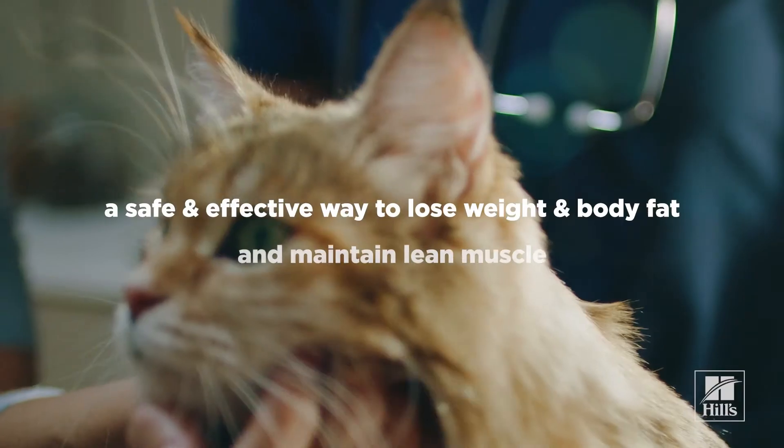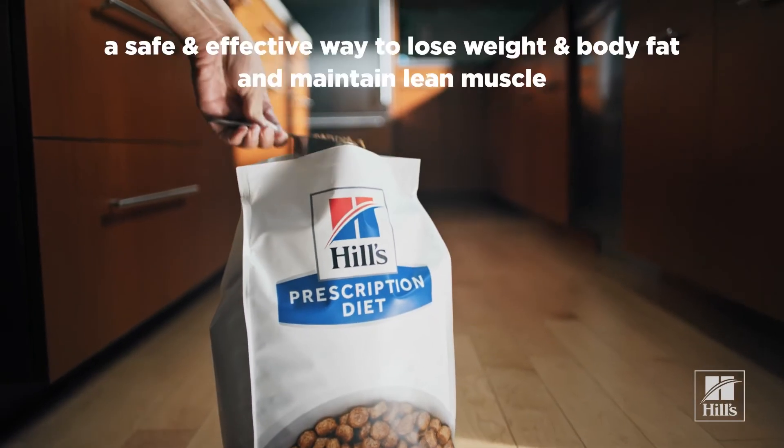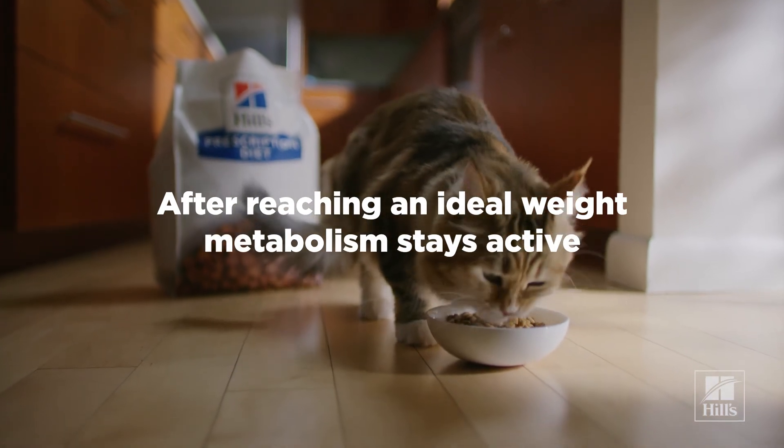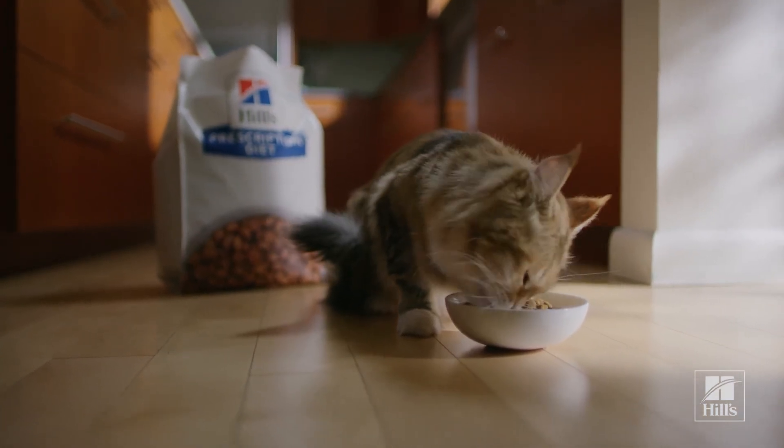This allows for safe and effective loss of weight and body fat while maintaining muscle mass. In fact, even after reaching an ideal weight, the metabolism stays more active as long as the pet continues to eat the food.